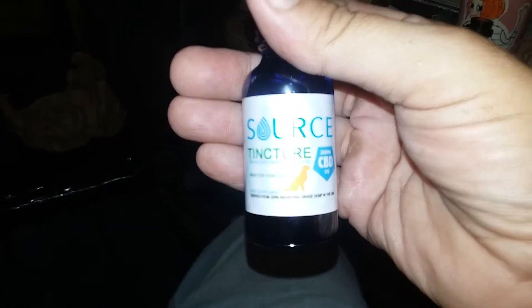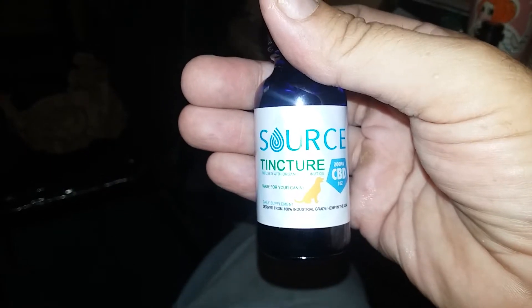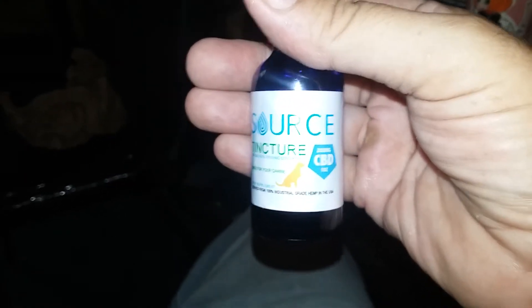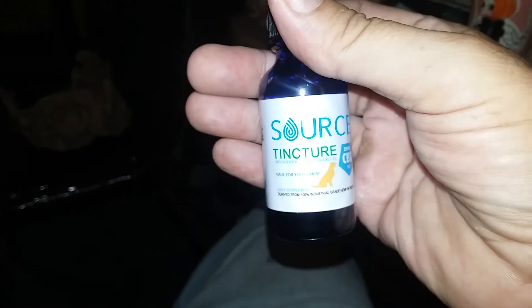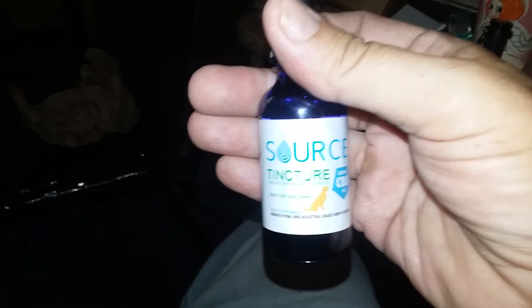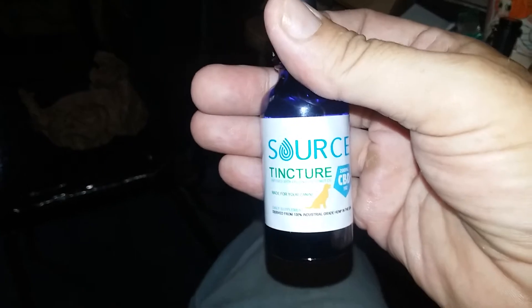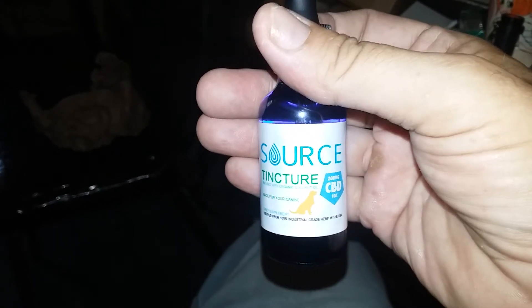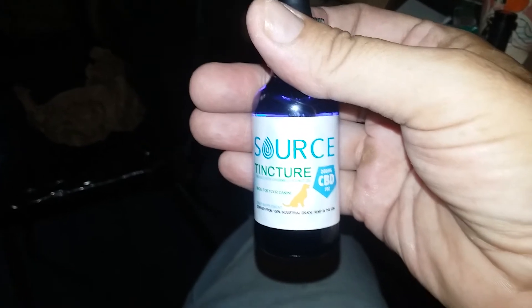I'm hoping it works. If it helps him, then maybe I'll get some for myself — the human type. Alright, we'll come back and tell you how he is the next day or so. See how he feels when I take him out later — that's usually the hardest part. I feel like I'm doing a commercial for this stuff, but — Hitman out.